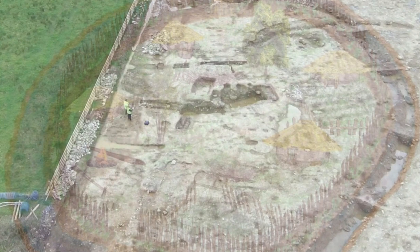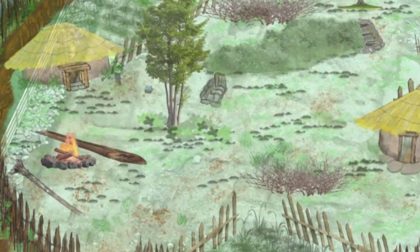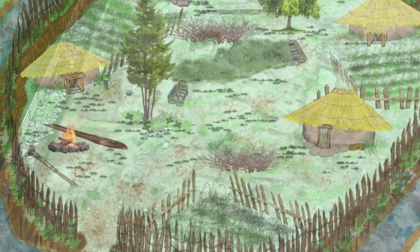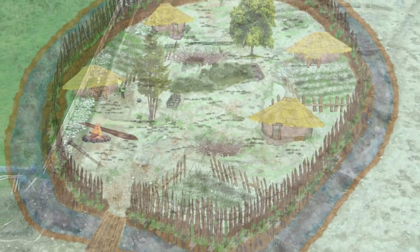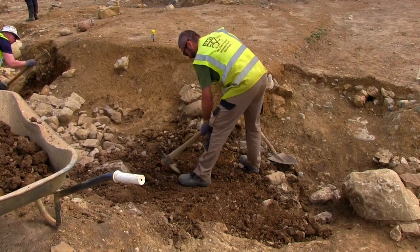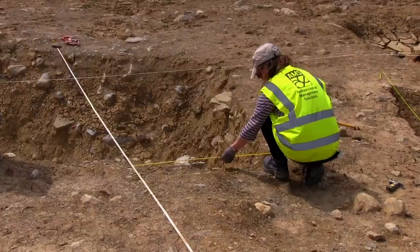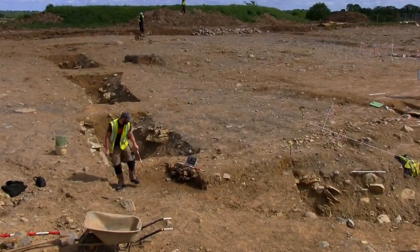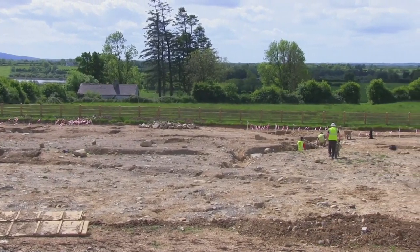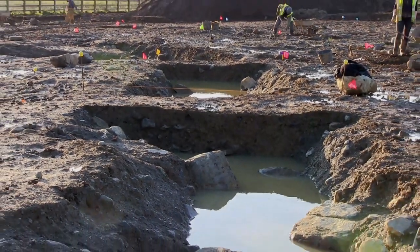Early medieval enclosures such as the one excavated at Killeen East 2 are a type of fortified farmstead usually occupied by a single family group. In the early medieval period there were no towns or cities in Ireland; instead we have clusters of enclosures beside each other, generally occupied by a family group or a kin group. The site of Killeen East is extremely large — we excavated the northern portion, measuring about 45 metres east-west and 30 metres north-south, which is quite large compared to other ring forts excavated. One of the more unusual aspects is that the enclosure wasn't circular but more curvilinear or oval in shape.